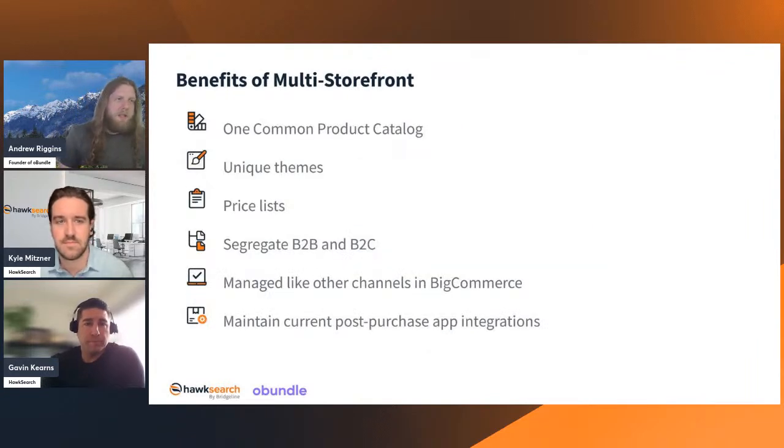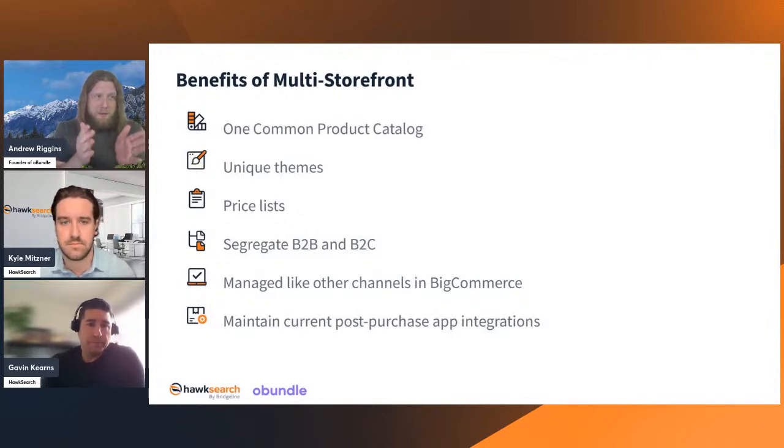We have one common product catalog, and the multiple storefronts can have unique themes — they don't need to be clones. That's really the beauty of this: we can have different themes for each storefront, making them as different or as similar as you want. You can save budget by cloning themes with minor differences, or have completely bespoke themes for every single storefront.